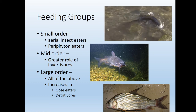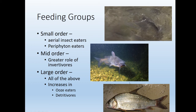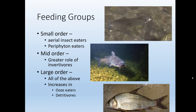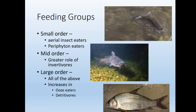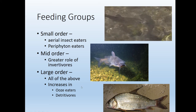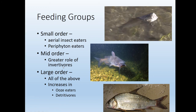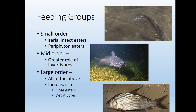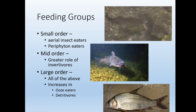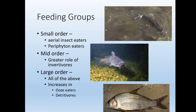Blue catfish, channel catfish — this is a river carpsucker basically eating all the ooze and dead stuff at the bottom of the stream. But there are also plenty of invertebrates, insect eaters, and periphyton scrapers. Basically, as you go down the stream, the more fish species you'll get.